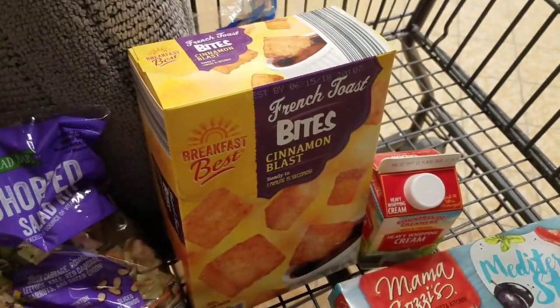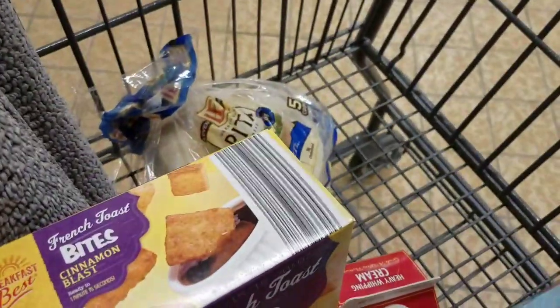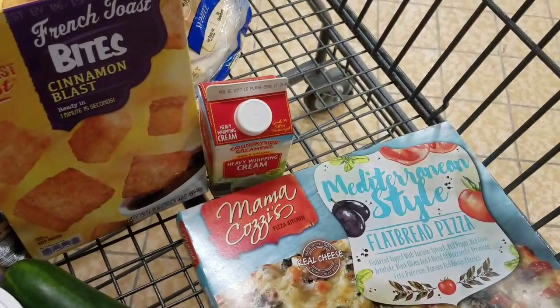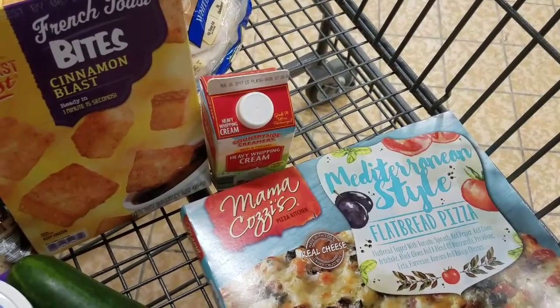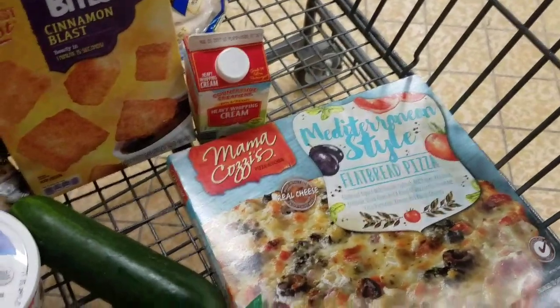The sour cream was $1.79. The French toast — I'm not sure of the price since there was no price tag on the freezer. I got the pita bread for $1.69. The whipping cream was $1.99 — it lasts longer in the fridge and I still have a lot of berries at home, so I just got it for that.